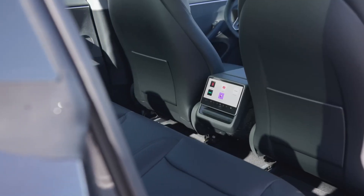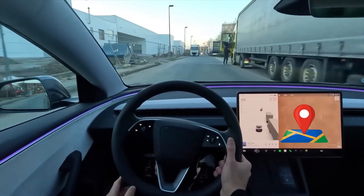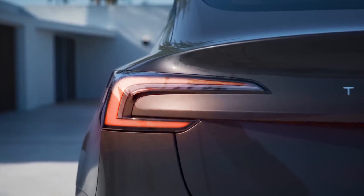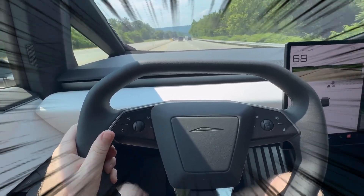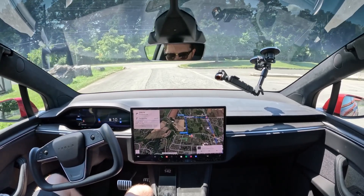The 4680 cells are a game-changer for the Model Y, allowing for increased driving range while reducing the vehicle's weight. With these cells, the 2024 Model Y is expected to achieve up to 400 miles on a single charge, depending on the variant. This extended range is crucial as consumers seek EVs that can handle long-distance travel without frequent recharging.